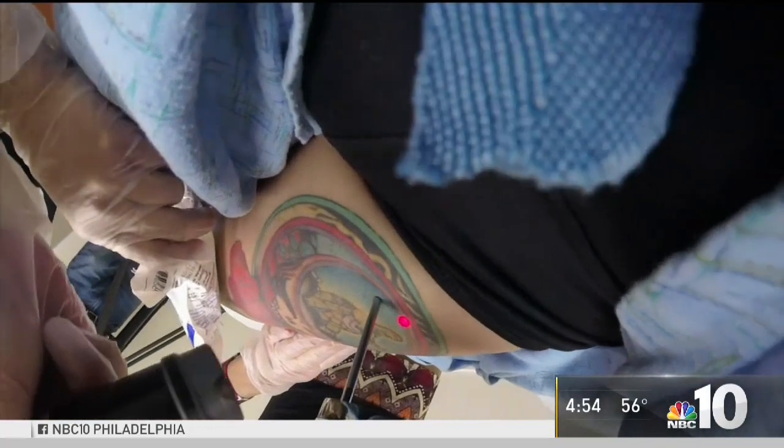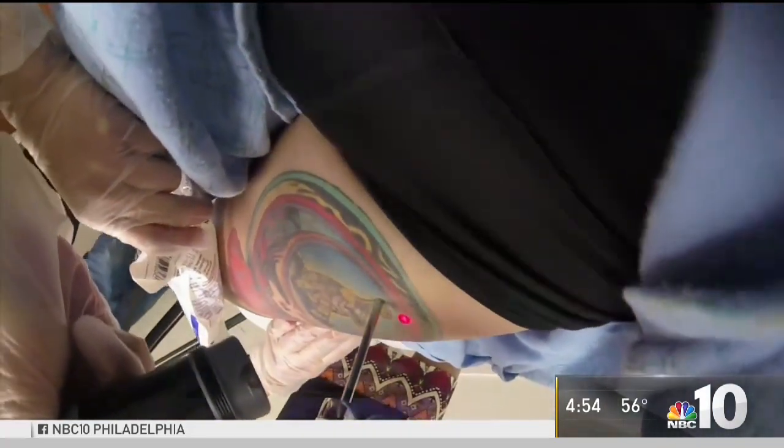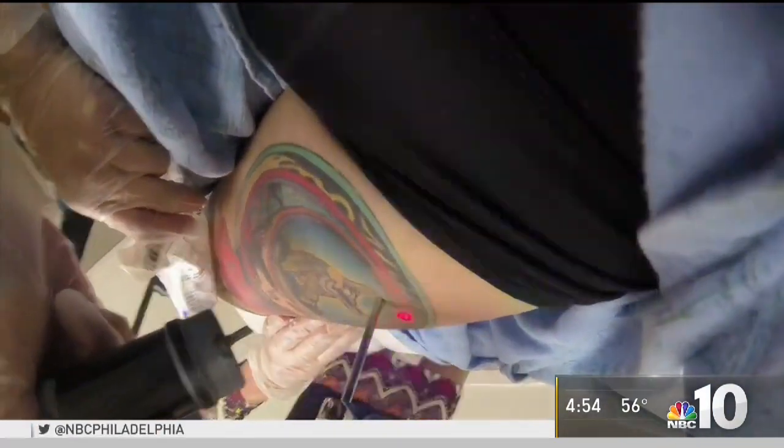With our camera attached to the laser, you can actually see the colors vanishing before your eyes. Those lasers reach into the second layer, reach the ink, break it apart, break it into small enough pieces. The immune system of the body comes by and sees there's some loose pigment there — and nibbles on that.